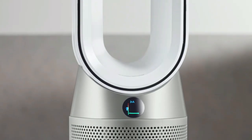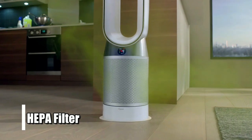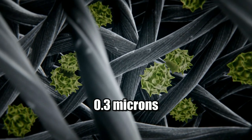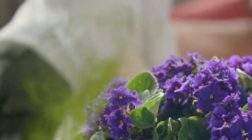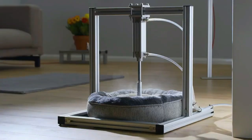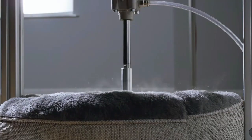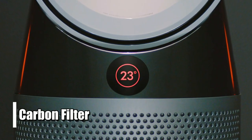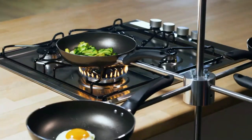Finally, this device features a HEPA filter that captures 99.97% of allergens and pollutants as small as 0.3 microns, such as dust mites, pollen, mold spores, pet dander, and more. Plus, it has an optional activated carbon filter, which helps eliminate odors from smoke or cooking smells in your home with ease.